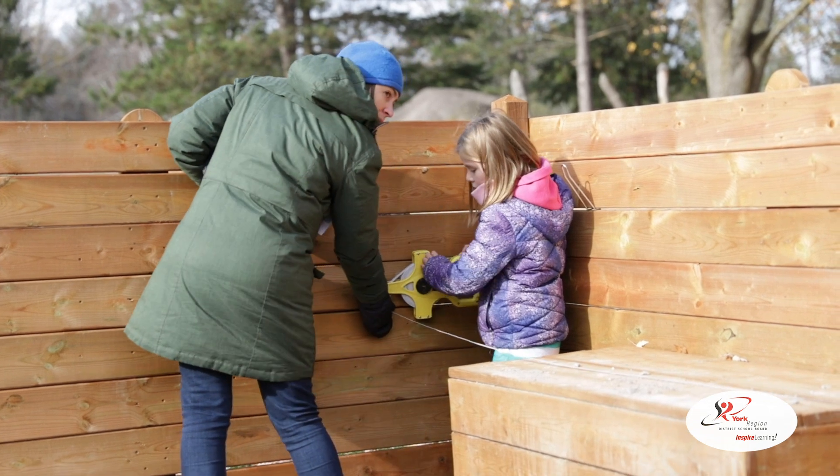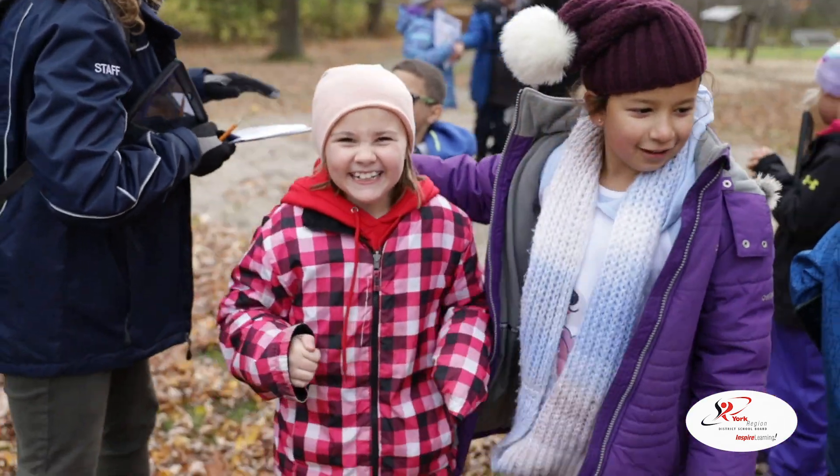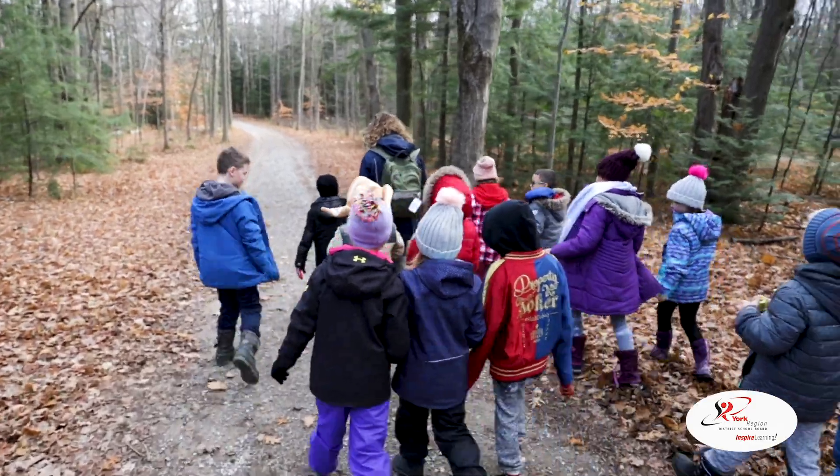My favorite activity was the area and perimeter activity because I really like measuring it. I learned that a lot of things outside could actually be math. What I hope they take home is that they had a good experience, they thought about math in a different way, but they did still learn their math and practice here at Scanlon Creek.